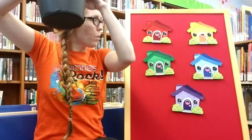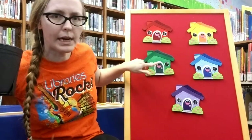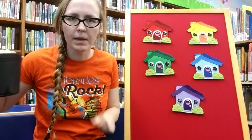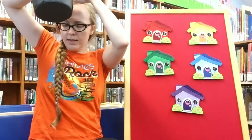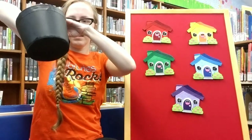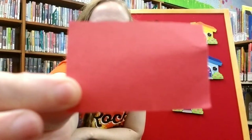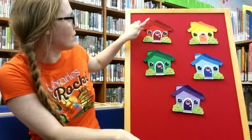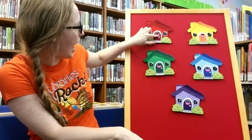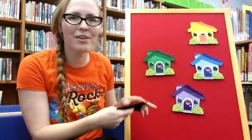Wow, Mouse did a really good job hiding. What colors do we have left? We have red and green. Which one do you think she's behind? How about red? Let's try it. Little Mouse, Little Mouse, are you in the red house? Not the red house either.